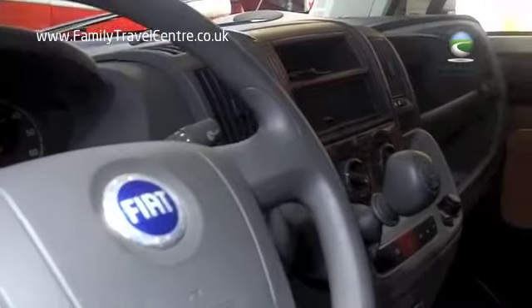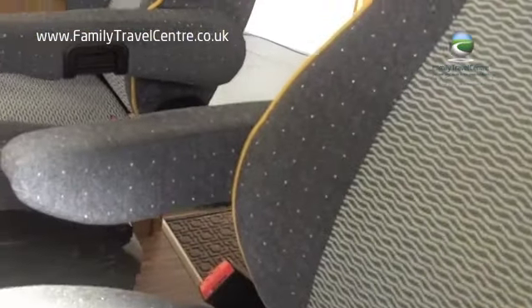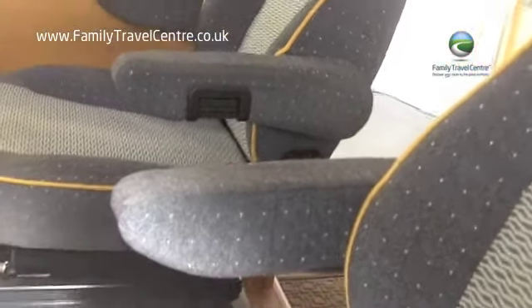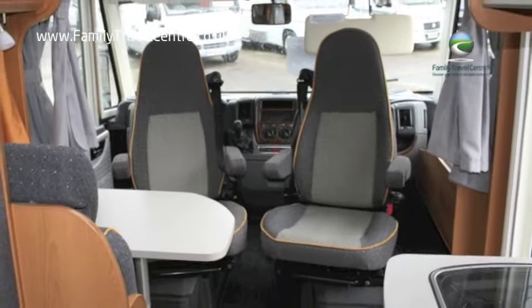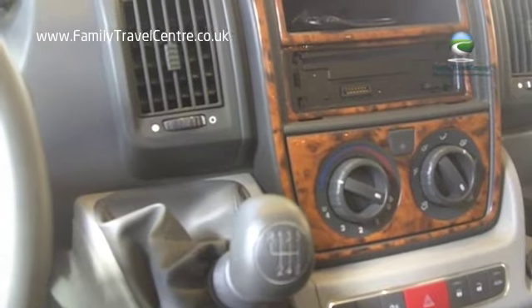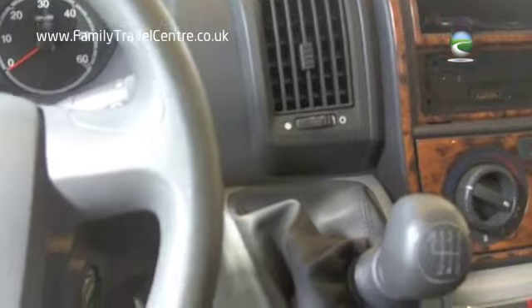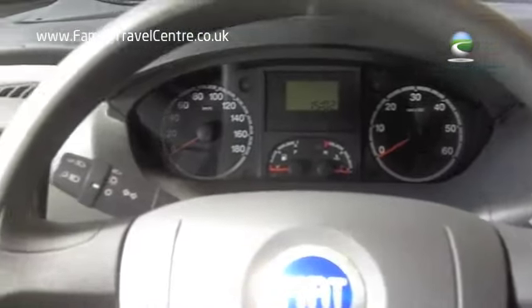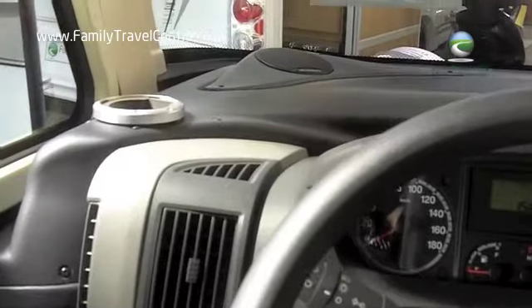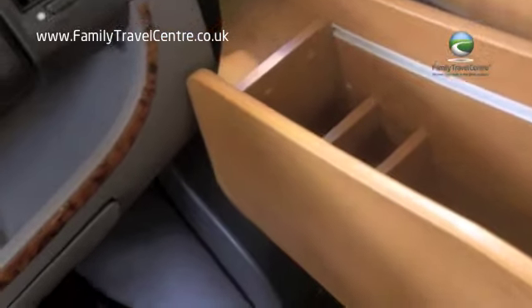This motorhome is on a 2.3 engine with 130 brake horsepower. It features Gütti front seats which easily swivel. CD player and MP3 player. Six-speed manual gearbox.